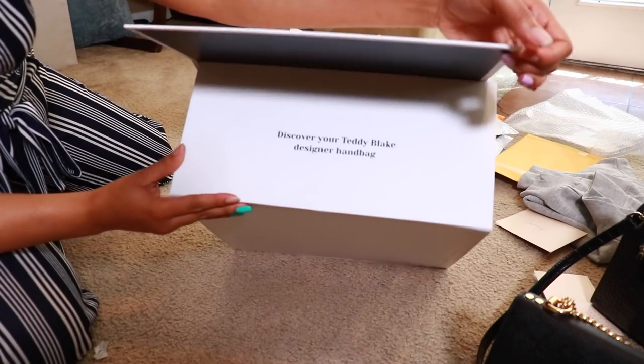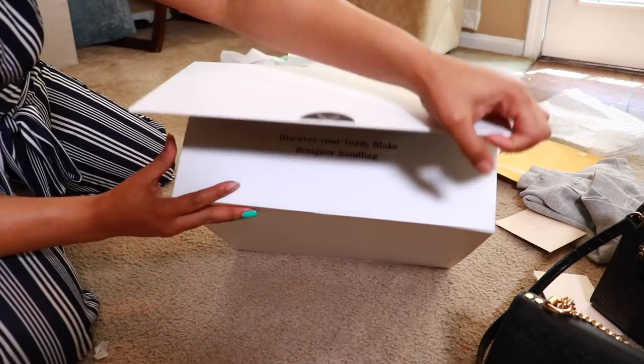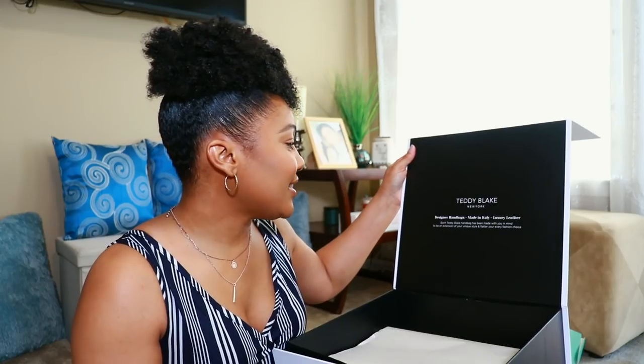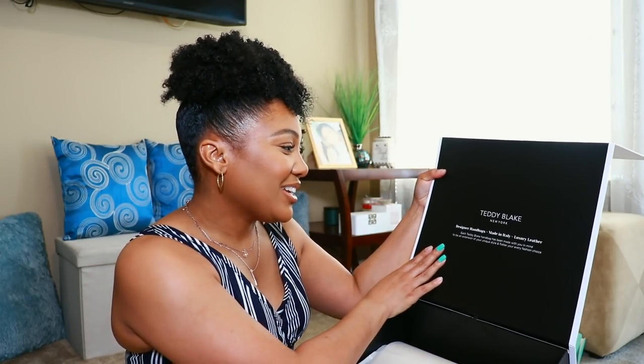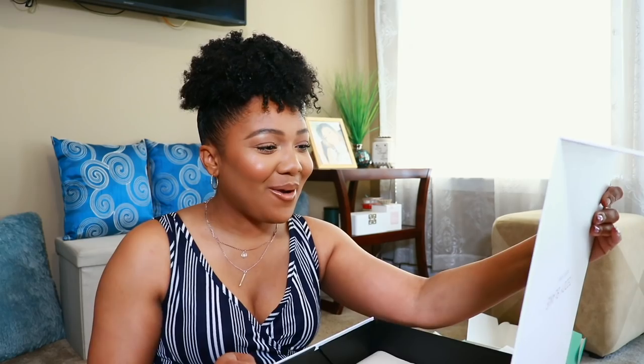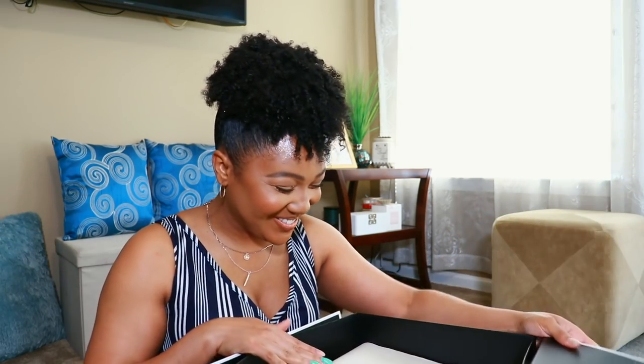I do have the Teddy Blake package, y'all — I was so scared! I was like, how am I gonna email them and tell them I don't have it when I already said I did? All right, let's open up this bag together. It's actually magnetic right here so it just grips right back into place. 'Discover your Teddy Blake designer handbag' — it's a Teddy Blake New York designer handbag, made in Italy, luxury leather. Each handbag has been made with you in mind to be an extension of your unique style.